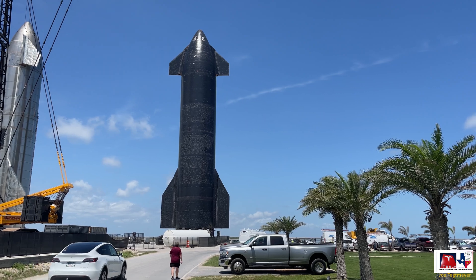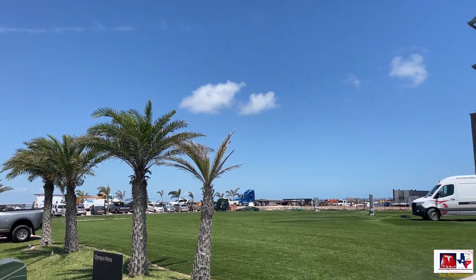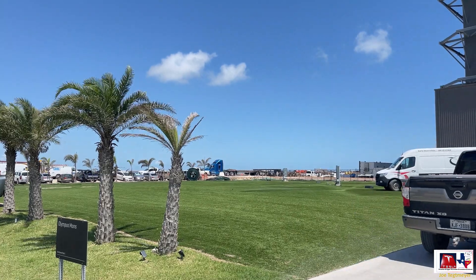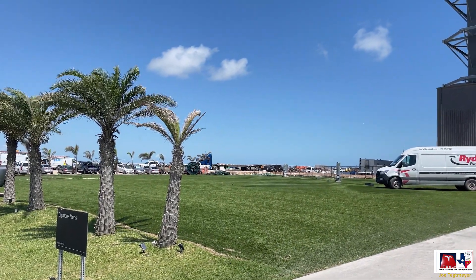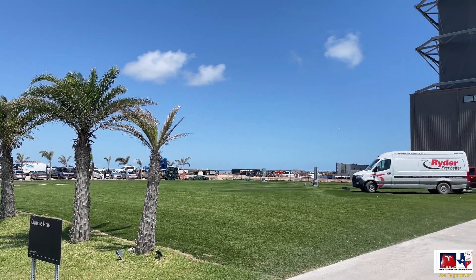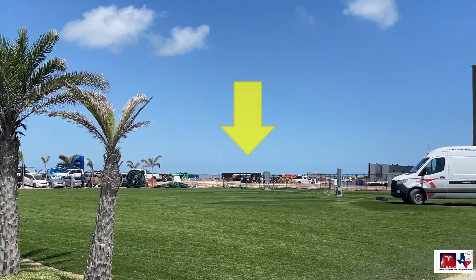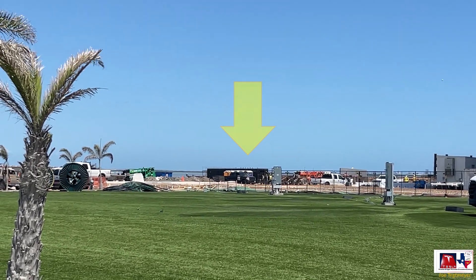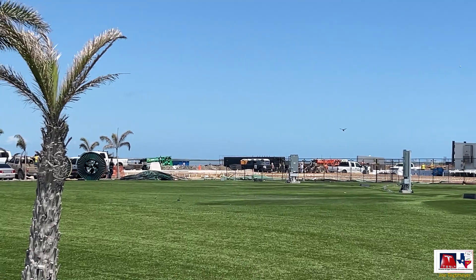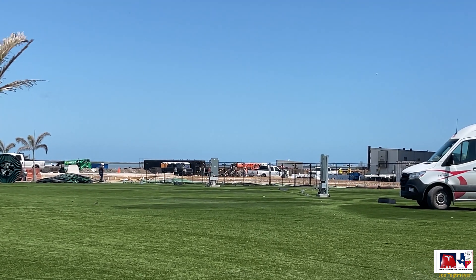I'm not sure if Ship 20 will be recycled or used as a static display somewhere. As we continue turning towards the facility, you can see this open area called Olympus Mons — a location that used to have Airstream trailers for SpaceX employees staying here. Those have been relocated to a different portion of Starbase. Directly ahead, as I zoom in, you can see foundation work going on for probably a new high bay or mega bay.